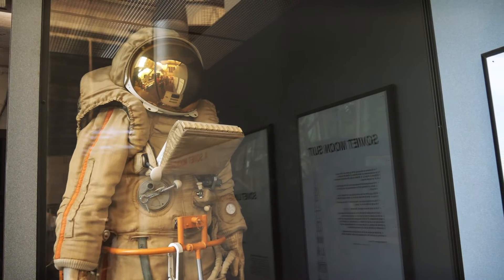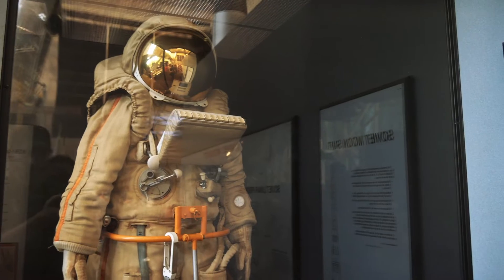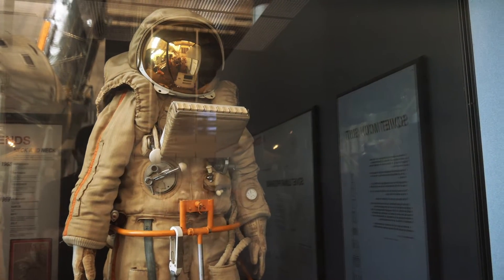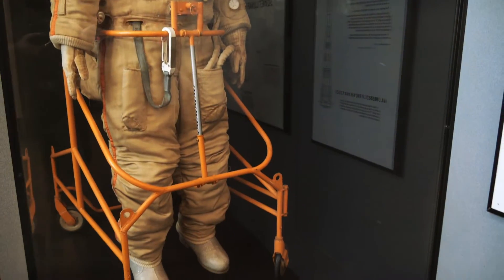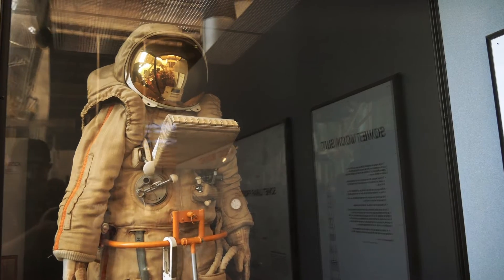This is a Soviet moon suit. Of course the US and the Soviets were in a race to get to the moon. The Soviets kind of faltered at the end and never made it. But this is the suit that they would have worn had they made it to the moon.